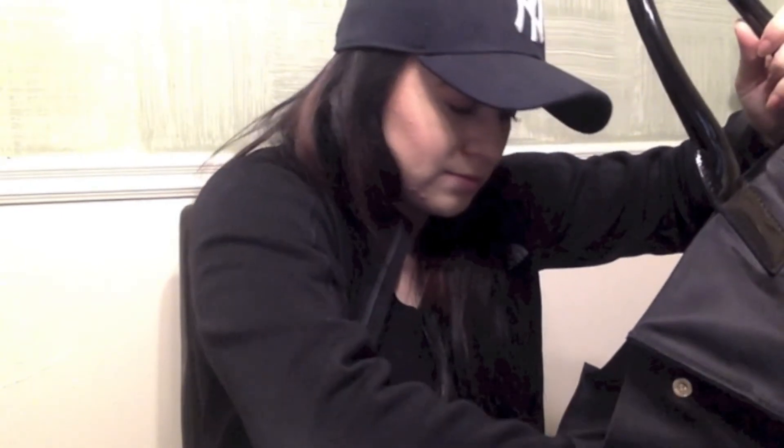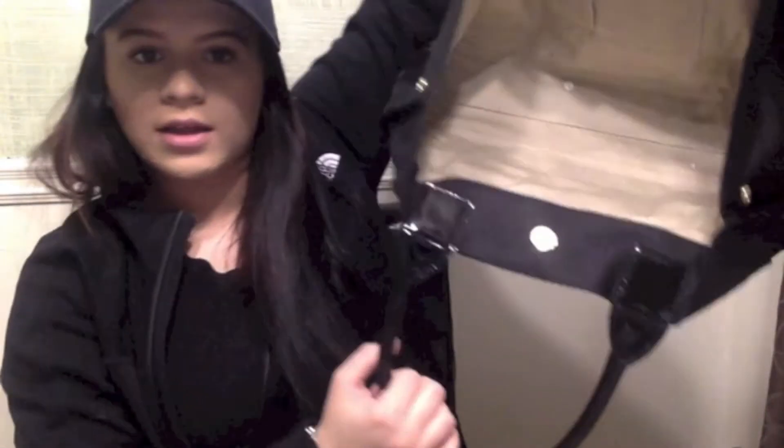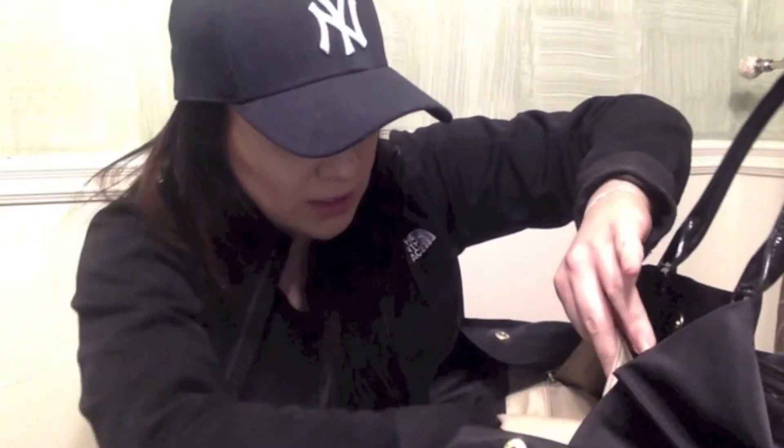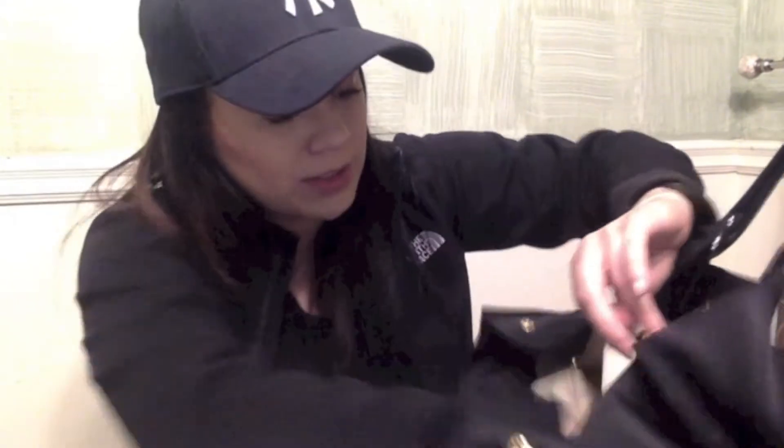More gum wrappers and Starbucks straw wrappers — I really have a problem. Then just some change, and that's basically it for the main compartment. The bag is really huge — you can button it closed but I like it open because I love big bags. There's also a long side pocket with a tissue and more gum wrappers, and two small side pockets that I don't really use.